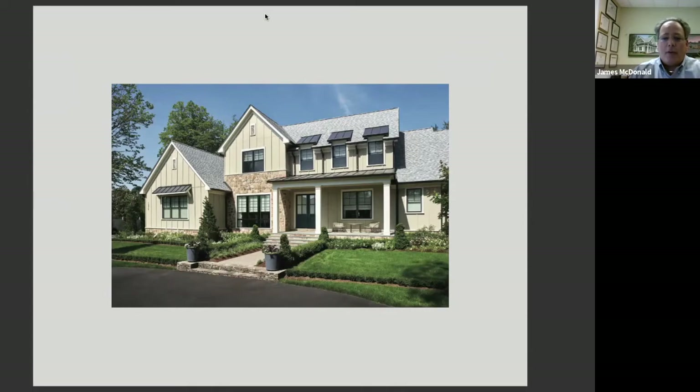Really bringing some warm tones and feel to the architecture. So this enclave, although it's in the heart of McLean, does feel like it's really out in Great Falls or further out.